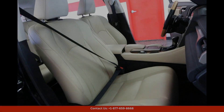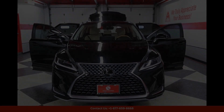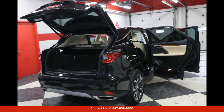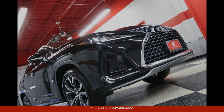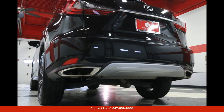Inside, the RX 350 boasts a spacious and upscale cabin with high-quality materials and fine craftsmanship. The interior is designed with comfort and convenience in mind, featuring plush leather seats, a user-friendly infotainment system, and a host of advanced technology features.